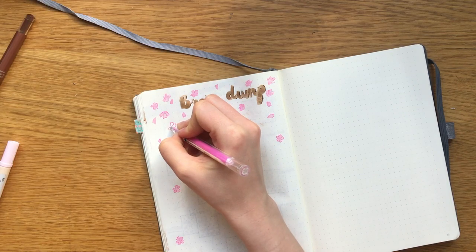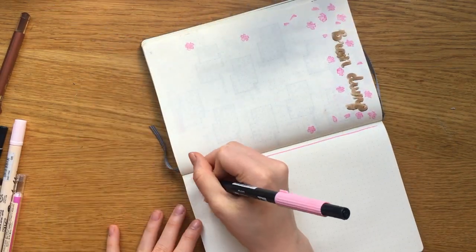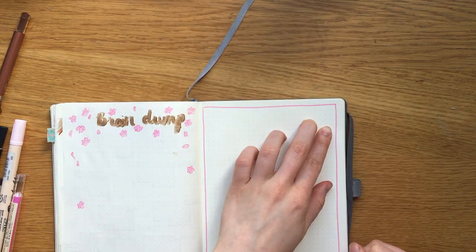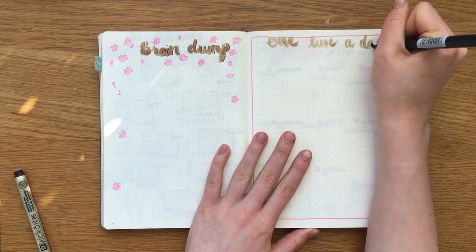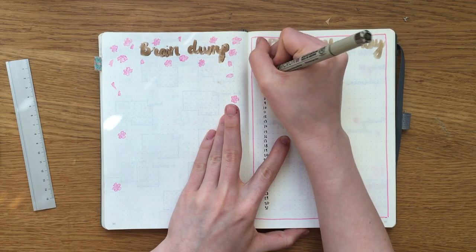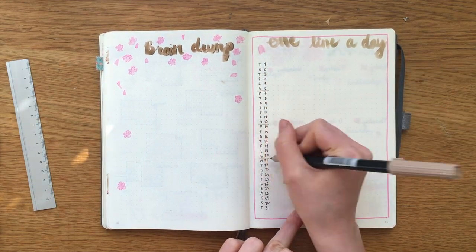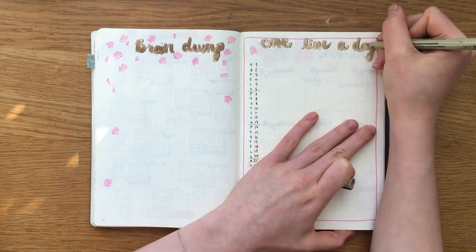For the next page I thought I didn't know what to do with it, so I just added a border, but then I realized I wanted to bring back my 'one line a day' page, so I made it into that spread instead. How it works is that for each day in the month I will dedicate one line to writing something good that happened that day, to keep me positive and stop me from just seeing all the negatives all the time.